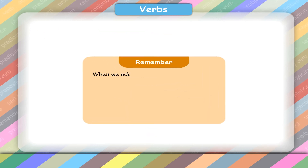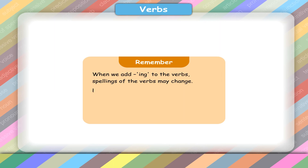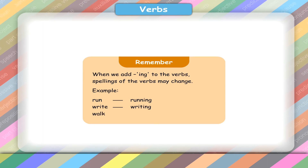Remember, when we add ing to the verbs, spellings of the verbs may change. Example: run – running, write – writing, walk – walking.